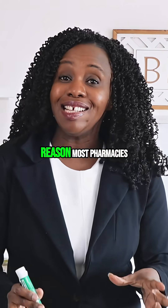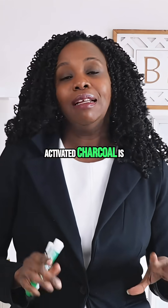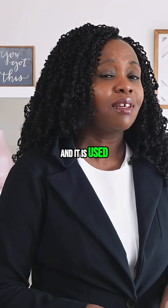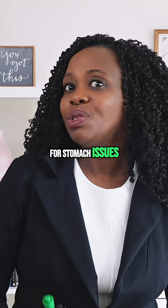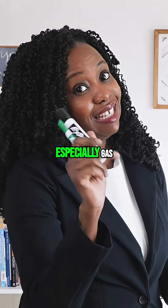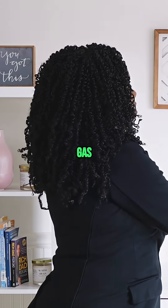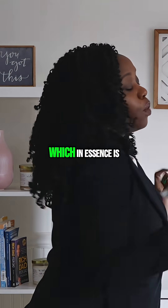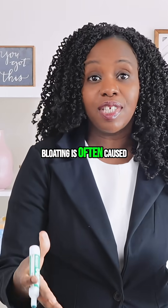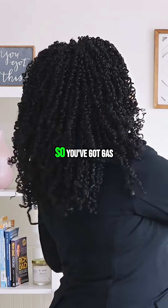The reason most pharmacies stock activated charcoal — usually labeled on the containers — is for stomach issues, specifically gas and bloating. Bloating is often caused, not always but often, by gas.